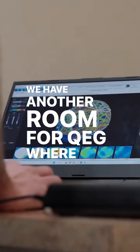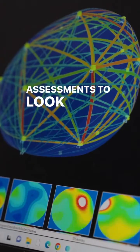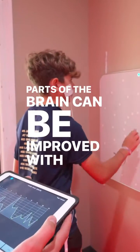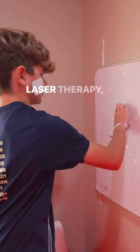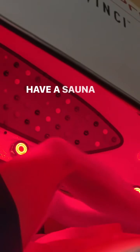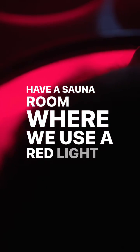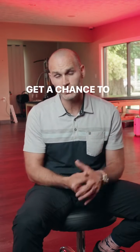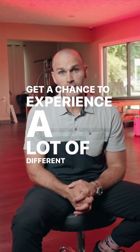We have another room for QEG where we actually do brain assessments to look at the brain waves and figure out what parts of the brain could be improved with maybe music therapy, laser therapy, or targeted sensory stimulation. And then we have a sauna room where we use a red light Hyper-T Pro Sauna DaVinci bed. When people come in for our intensive program, they basically get a chance to experience a lot of different variations of therapy.